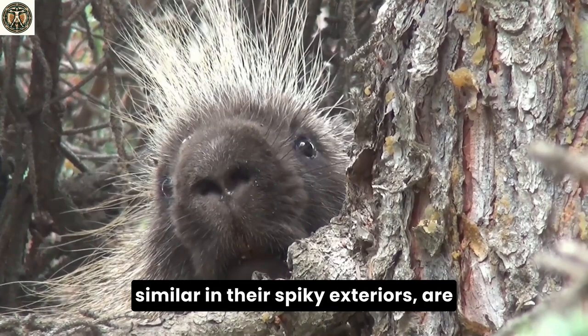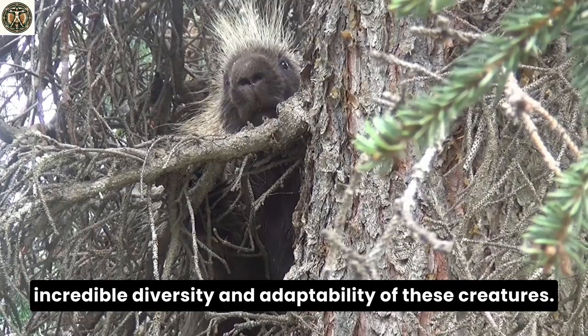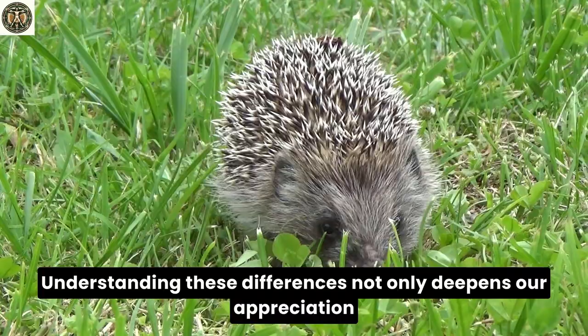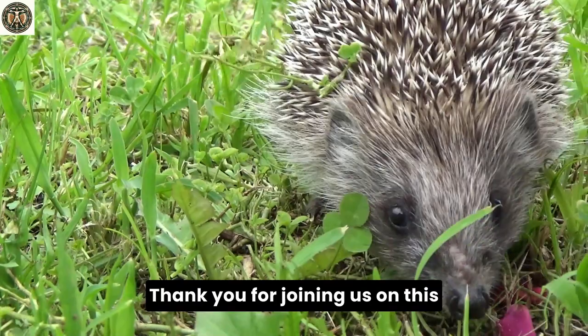In conclusion, hedgehogs and porcupines, though similar in their spiky exteriors, are vastly different in their physical characteristics, habitats, diets, and behaviors. Our journey through their lives reveals the incredible diversity and adaptability of these creatures. Understanding these differences not only deepens our appreciation for hedgehogs and porcupines, but also highlights the importance of conserving their habitats and ensuring their continued survival in the wild.